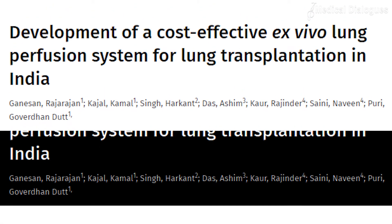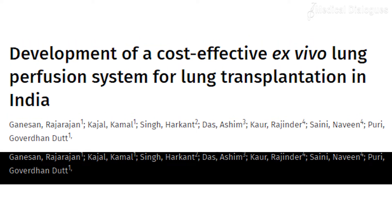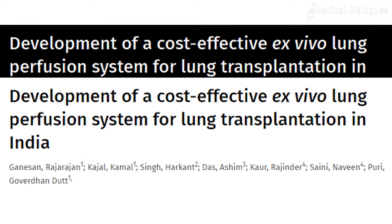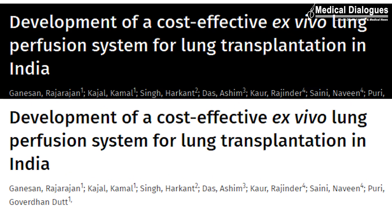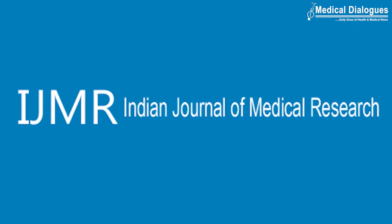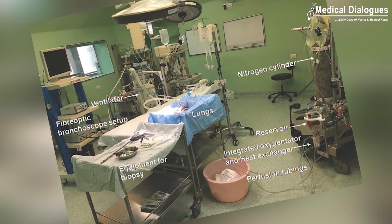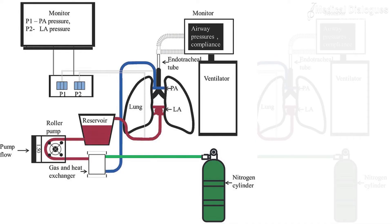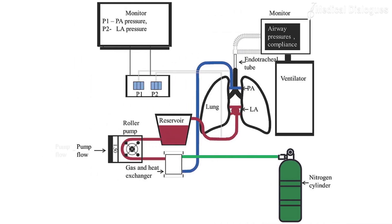The present study aimed to perform ex vivo lung perfusion on discarded donor lungs using a locally developed ex vivo lung perfusion system. The study is published in the Indian Journal of Medical Research. For the study, equipment routinely used for cardiac surgeries were collected and a functional ex vivo lung perfusion system was assembled.